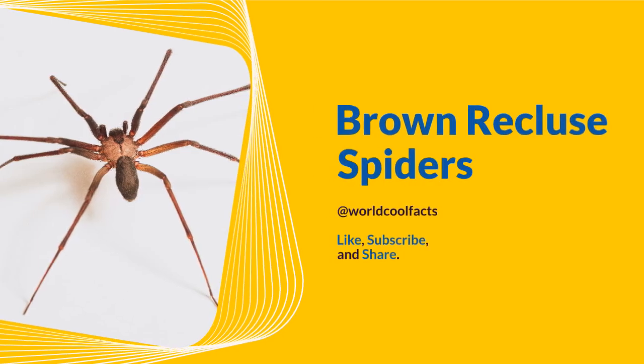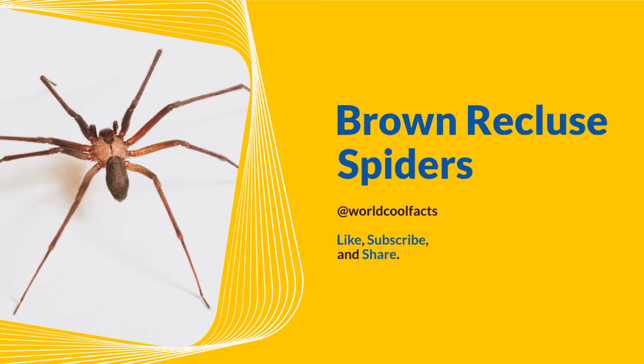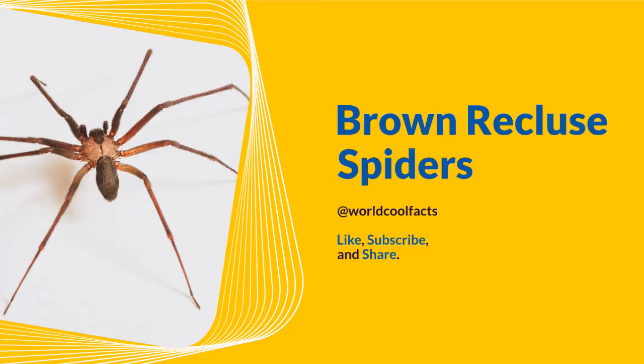Welcome to World Cool Facts. Today we are going to share some amazing facts about Brown Recluse Spiders. If you love learning about the amazing things in this world, give this video a like and subscribe to our channel. We hope you enjoy.